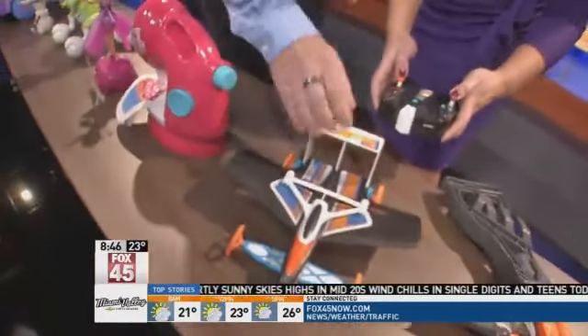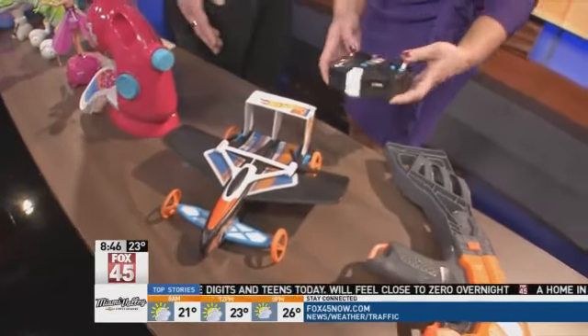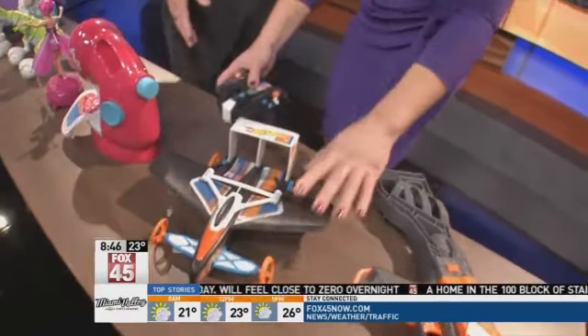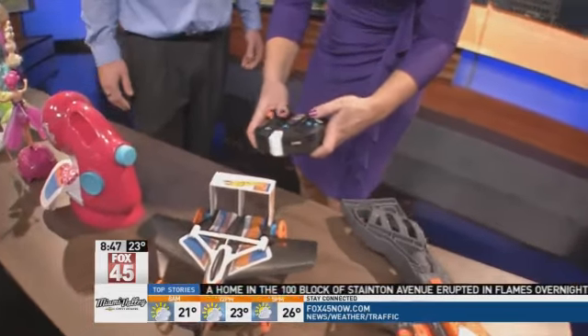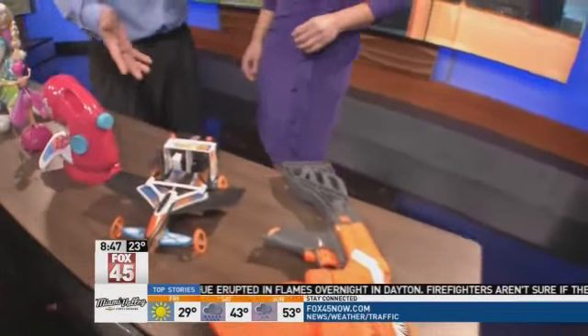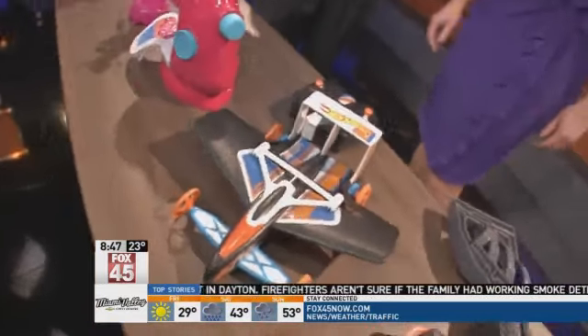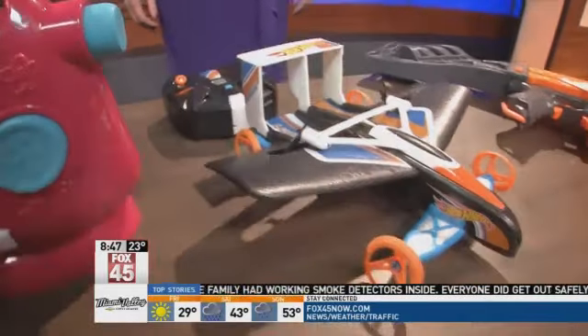This one is $44.98. It's a remote-controlled car — spins around 360 degrees, zero-degree spins, and just goes forward, backwards, every which way.